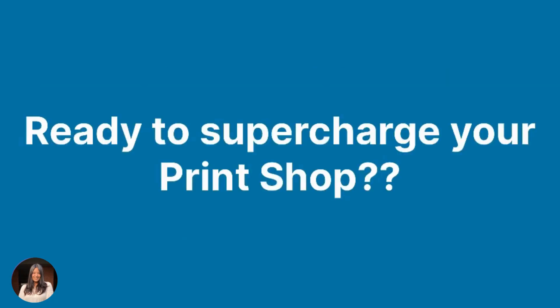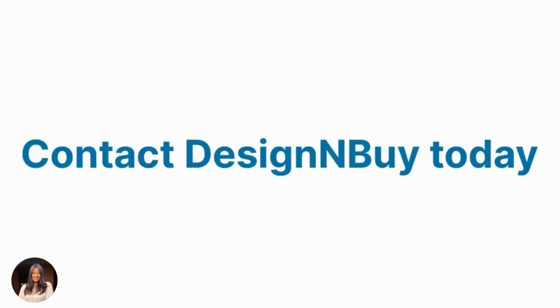Ready to supercharge your print shop? Try Design & Preflight today. Contact the Design & Preflight team.